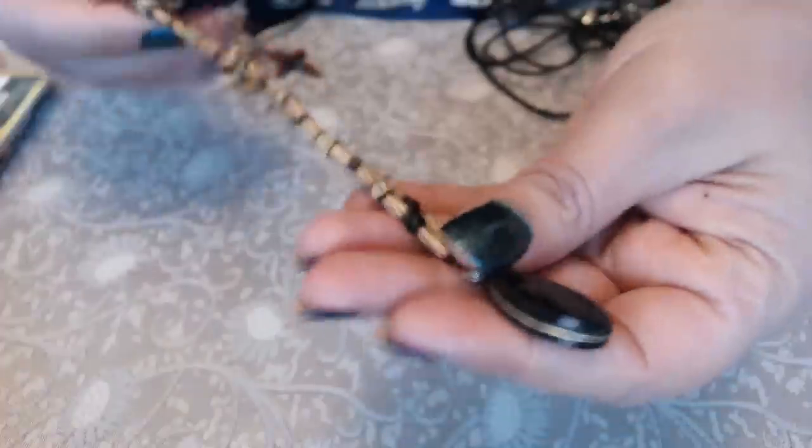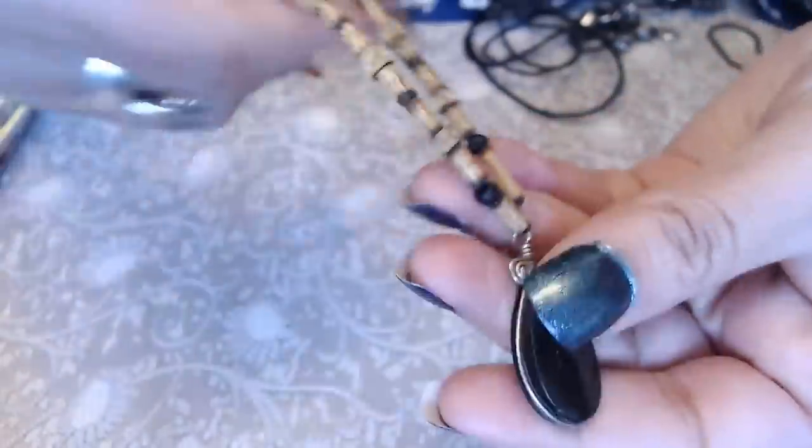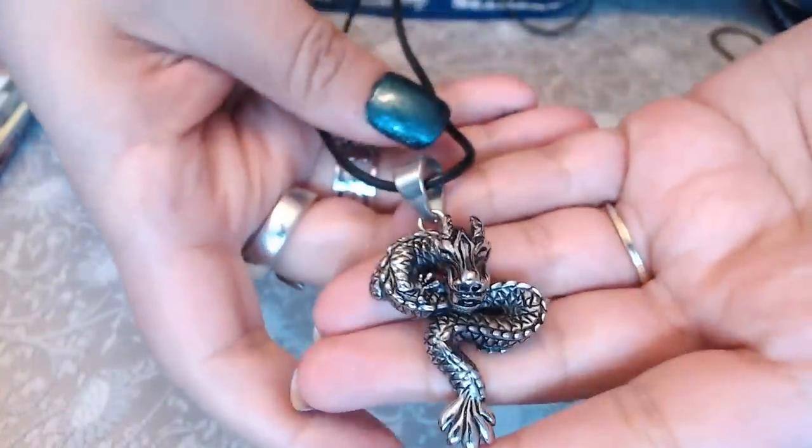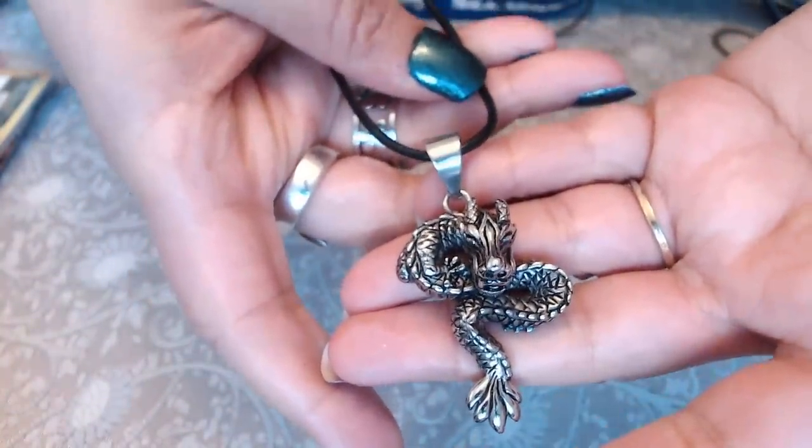We have a bamboo necklace here with a little knot and an onyx stone. And this one — I set the focus a bit foggy in the back so when I bring items closer you get a better view — look at that, a dragon! That is so neat.